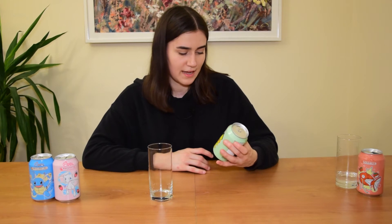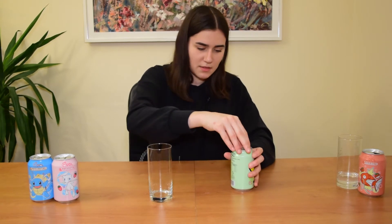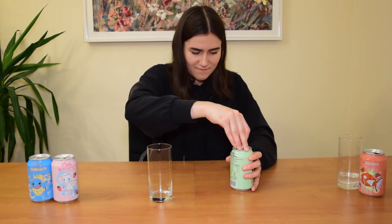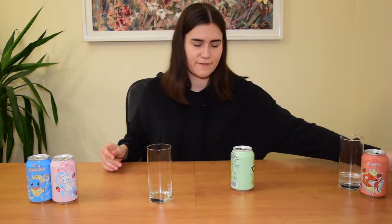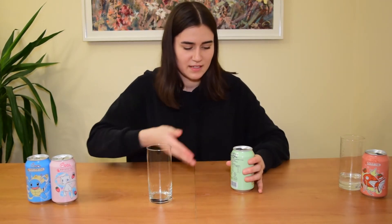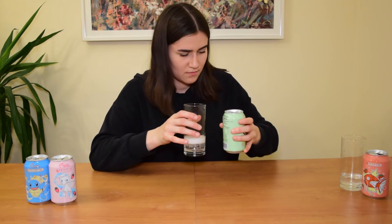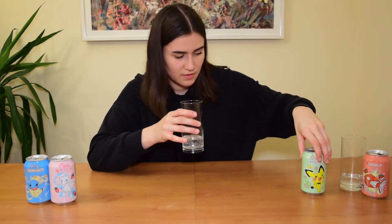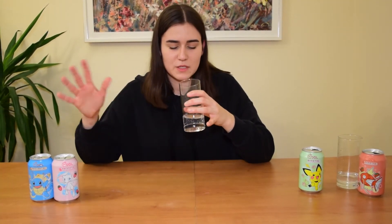Let's go over to the Pichu one, which is the taste of a kaffir lime. It's also sparkling water, so it's probably going to be similar in terms of color. This one definitely has a stronger scent because I can smell it from here. It kind of smells like Mountain Dew — something between Sprite and Mountain Dew.